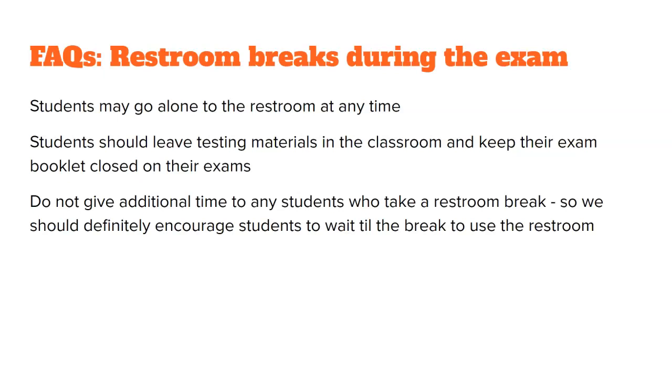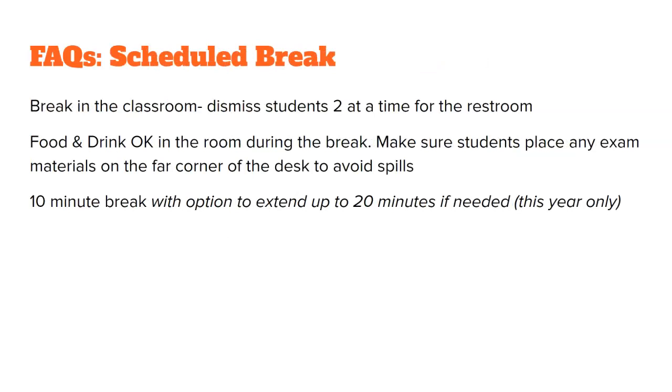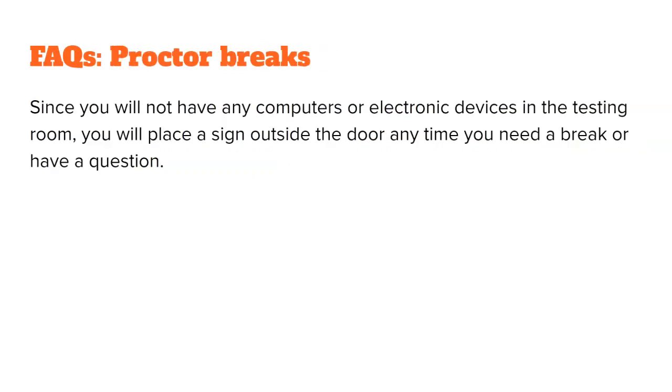You can send students to the restroom one at a time during the exam, but don't broadcast it. Encourage them to use their time wisely — they do not get extra time to make up for time missed in the restroom. The scheduled break is 10 minutes long. Students can have food and drink so long as they are away from their testing materials — think back of the room, five feet away. Since you won't have electronic devices, you will be provided with two signs to let us know if you need help: one urgent and one non-urgent. Put the appropriate sign under the door and floaters will assist you.